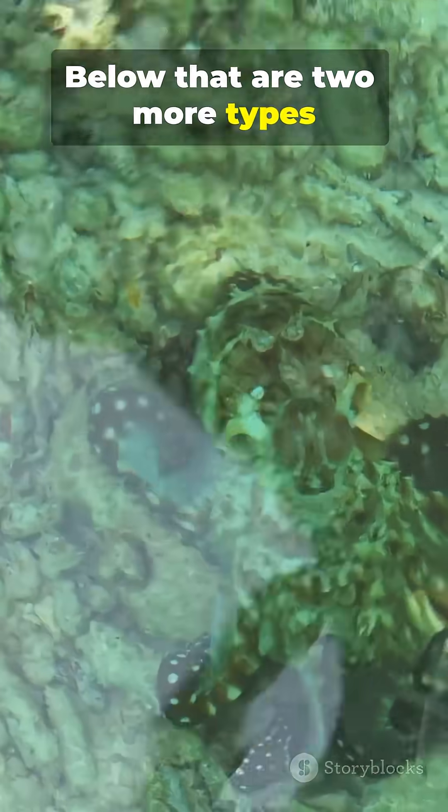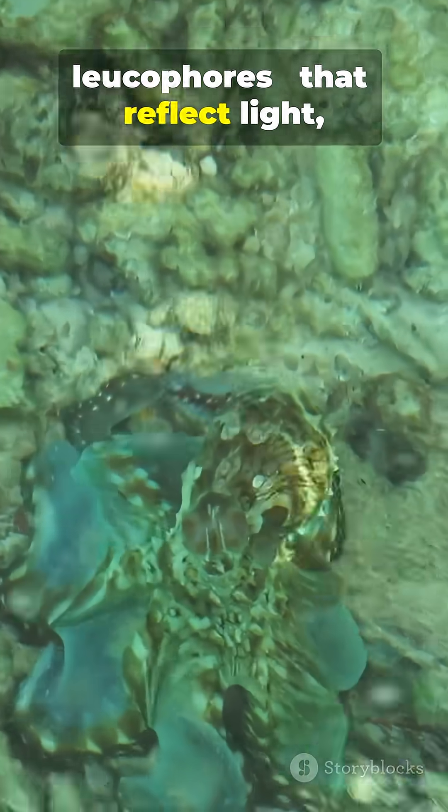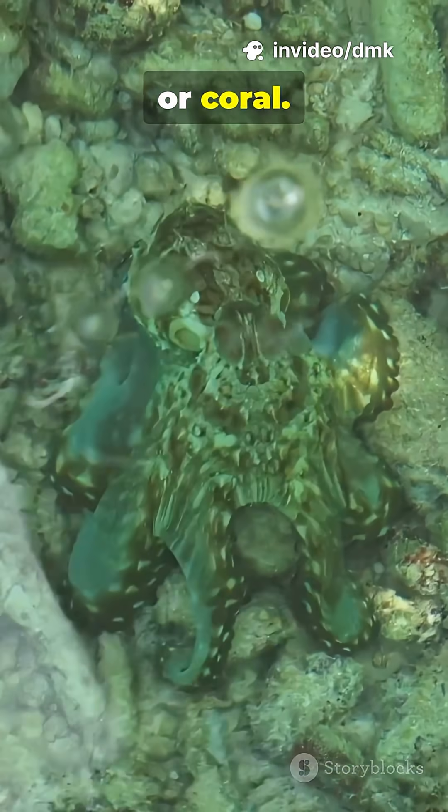Below that are two more types of cells, iridophores and leucophores, that reflect light, creating shiny or deep tones to match rocks, sand, or coral.